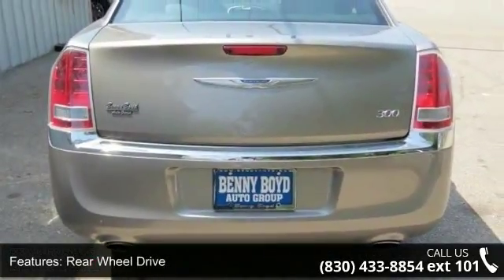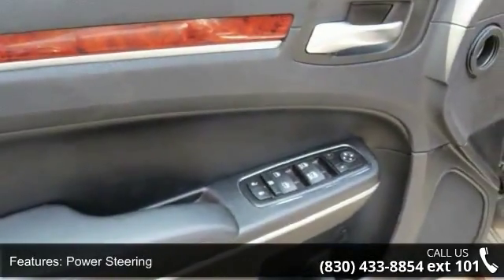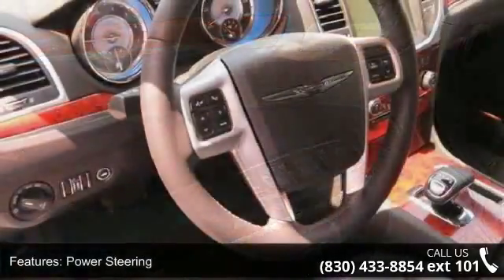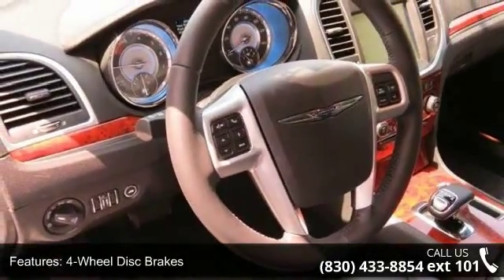Additional features include daytime running lights, automatic headlights, and satellite radio. This vehicle shows low mileage and has a smooth ride. Don't let this vehicle get away — call or click to schedule a test drive today.